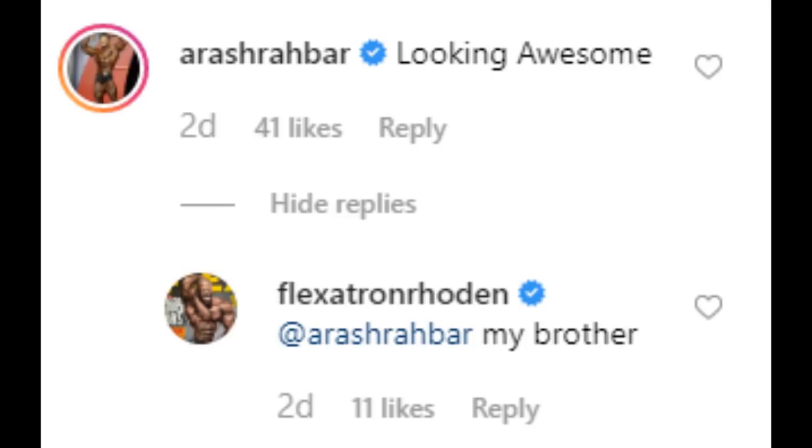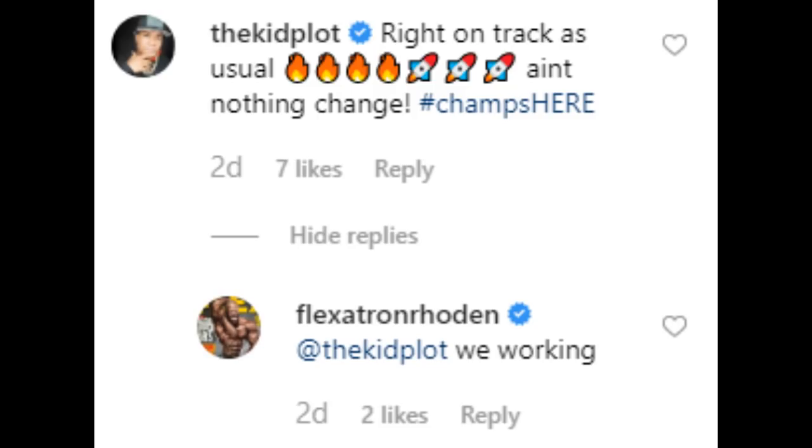There is also a comment from Arash Rockbar, who says 'Looking awesome,' and Sean replies 'My brother.' He wouldn't lie to Arash — I don't think so. I don't think Sean is that kind of person. This would be straight lying, not a tactic. It would show a lot of meekness.